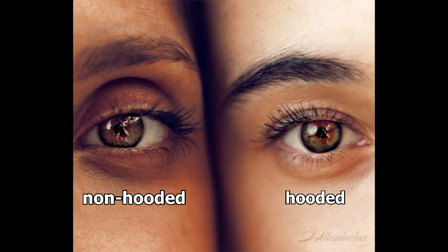That's the issue with hooded eyes — you can do beautiful eye makeup when your eye is closed, but when you open them it looks totally different or it pretty much disappears.